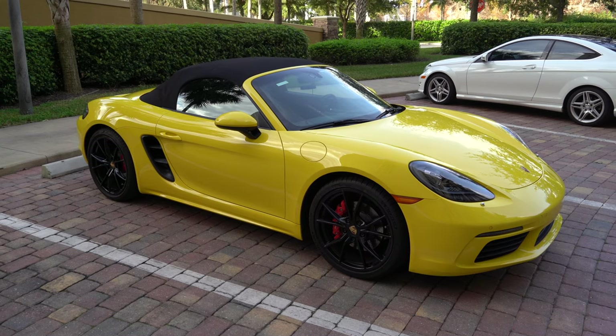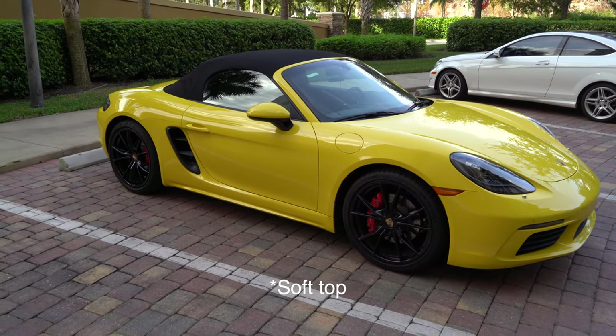The Boxster and Cayman are fundamentally the same car — the Boxster of course has no roof, so it has the soft top. I have the hard top up at the moment for audio purposes. Unlike the iconic 911, the Boxster and Cayman models are mid-engine, which dramatically improves the center of gravity and the overall balance of the car. This car gets quite a lot of attention, especially in this bright yellow paint.